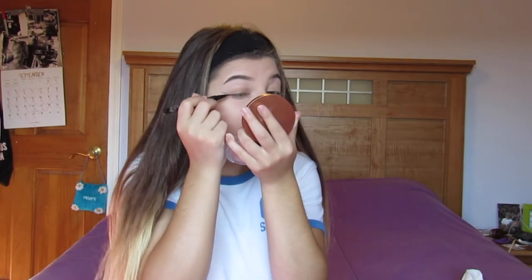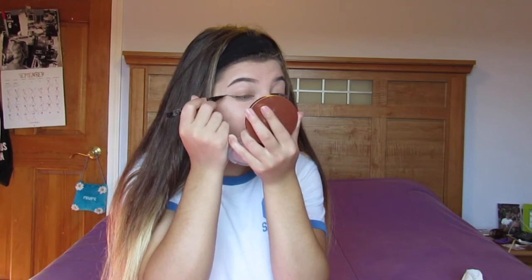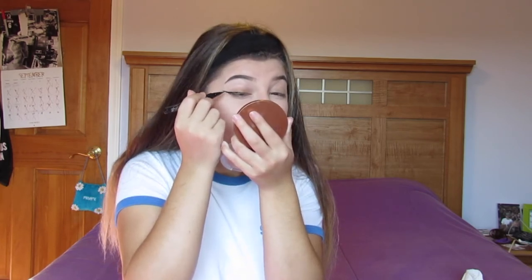I'm using the Kat Von D Tattoo Liner in Trooper, and I first start making a wing - just a line - then I make another line and connect them, and I just keep going until it looks good. Then I drag it along my top waterline and keep going until it looks good and connects along my eyelid. There's your winged eyeliner tutorial.